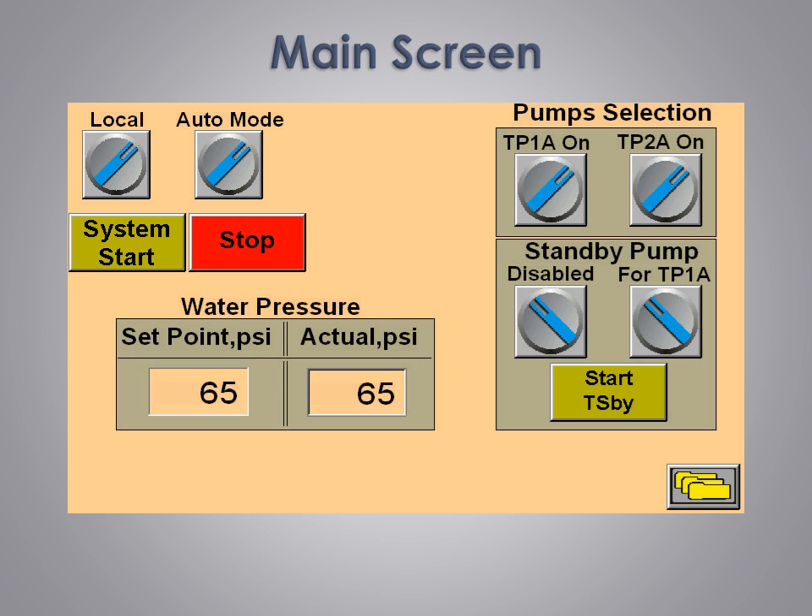The main screen allows for setting up pumps, temperatures, and pressure set points. The selector switches change position as selections are made, making it easy to determine exactly what state each device is in. Once everything is set, a simple push of the start system button starts the system. Powerful yet simple to use, our PLC system makes operation easy.